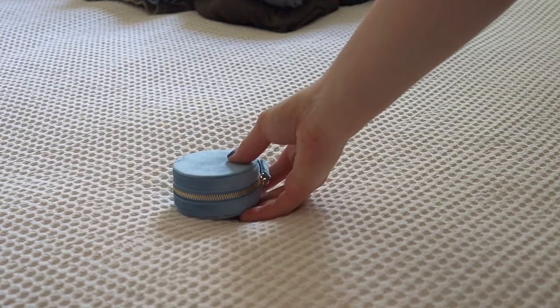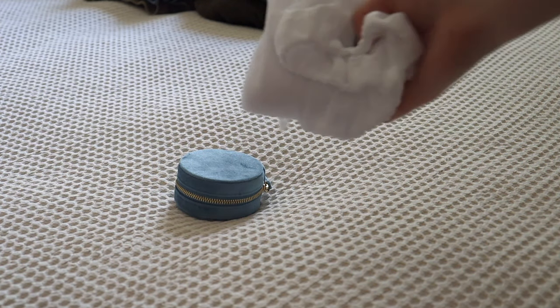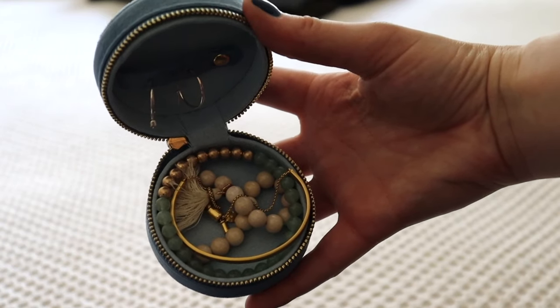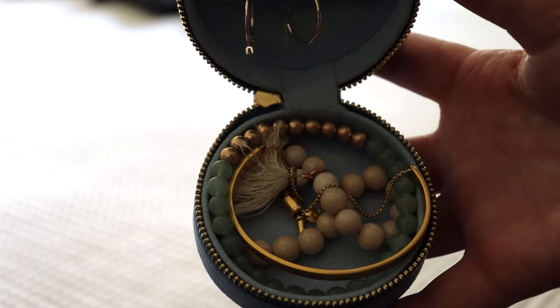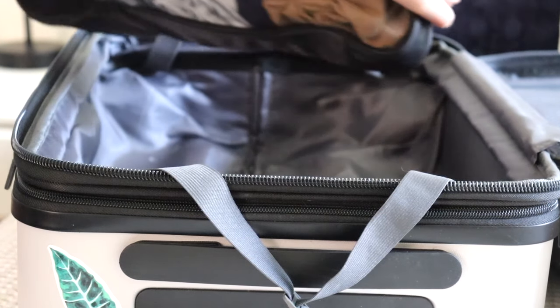I started to gather some of my extra pieces, one of which is this white mesh bag, which I typically use to put my dirty clothes in when I travel. Along with that I also have this jewelry case that I've had for several years now, and I just have some earrings in here along with a couple pairs of bracelets. After I get all that situated, I'm going to start putting it into my carry-on.